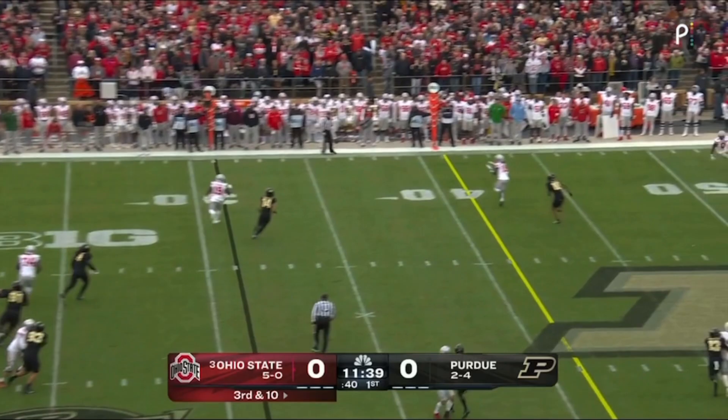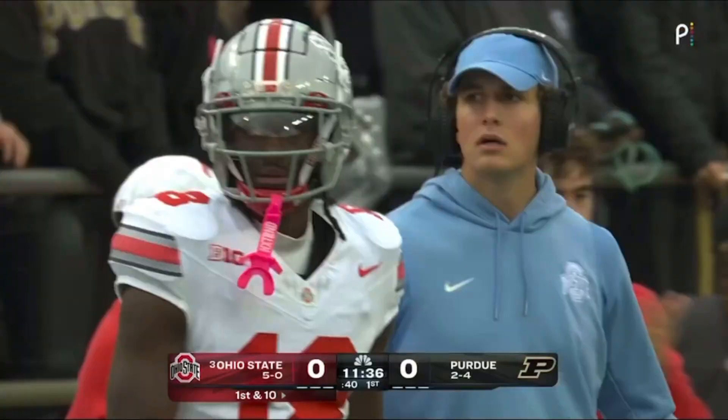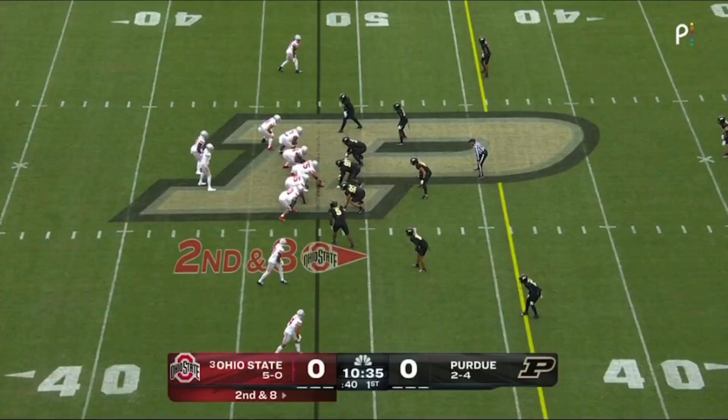On 3rd and 10, McCord backpedaling. Harrison has this one and has the Buckeyes' first first down. Out of bounds on the far side, 46 yard line, a gain of 15. And exactly like you would expect an elite receiver to, he answers with an unbelievable corner route on 3rd and 10. He gives Kyle McCord just an incredible surface, working back and keeping the defense honest.